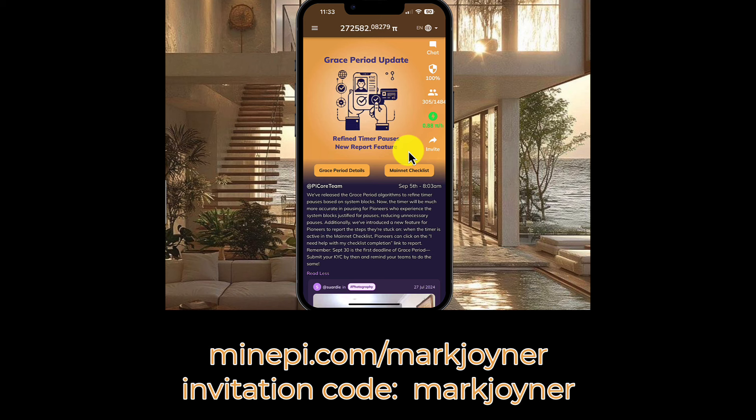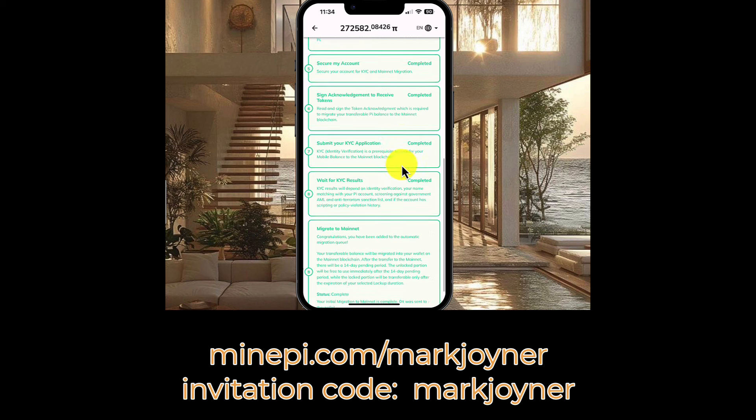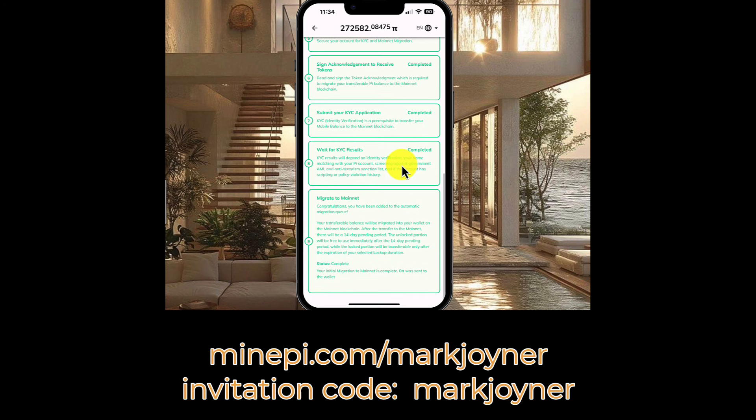So guys, again, what you've got to do is open up your Pi app, click on the main net checklist button right here. When you click on that, make sure you get all the way down and complete at the very least up to number seven, where you submit your KYC application. If you don't do that, all of the Pi coins that you've earned are going to be lost. To me, it seems like if you spend a little bit of time pushing that button every day, you may as well take a little bit more time and make sure that that time is not wasted.